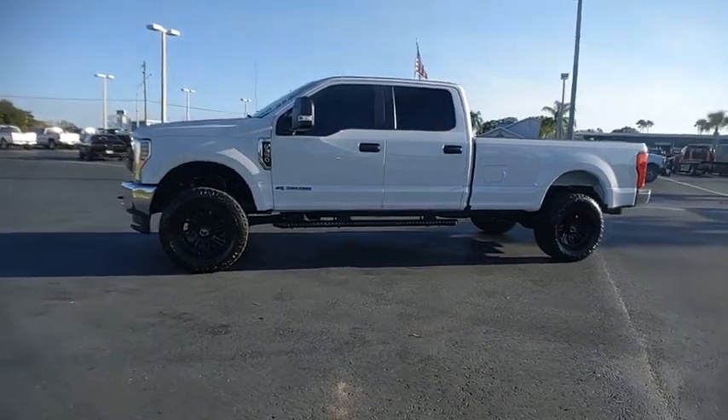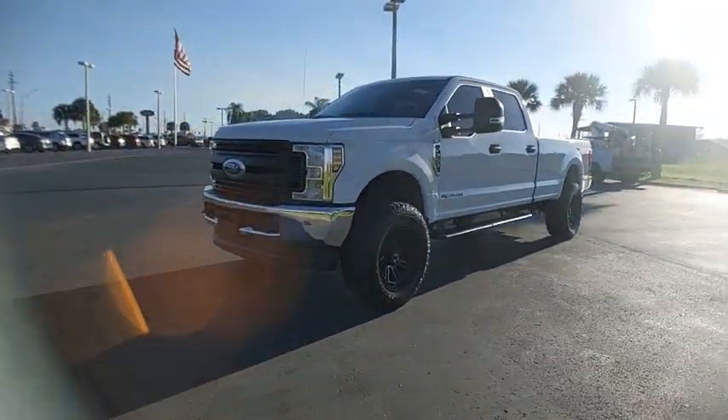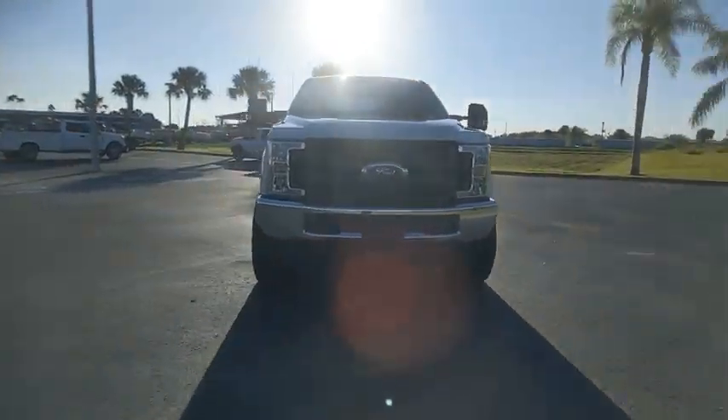Daytime running lights, engine immobilizer, four-wheel disc brakes, steel wheels, tires, front all season. Your new ride is just a phone call away.